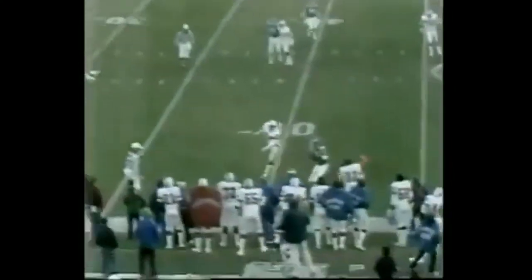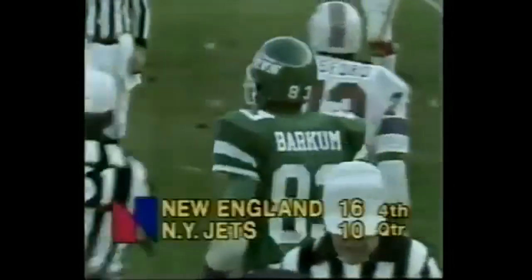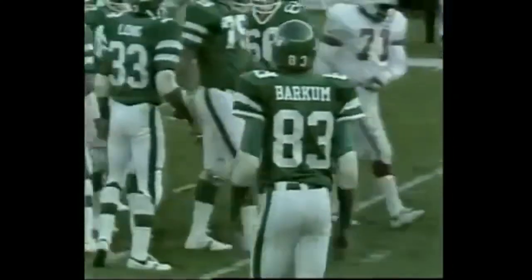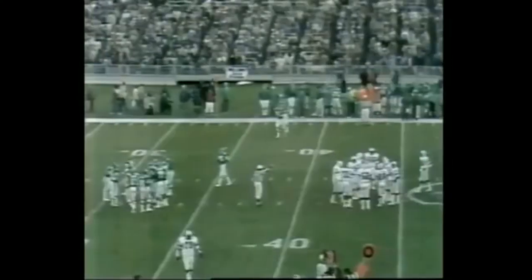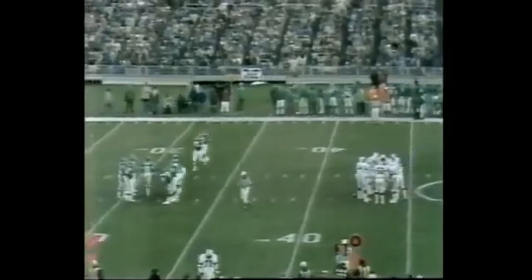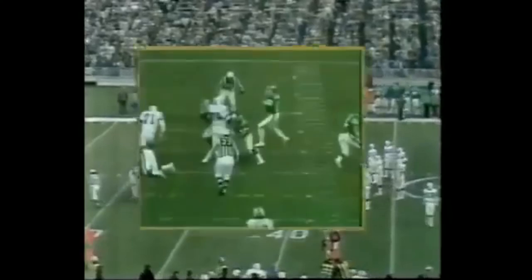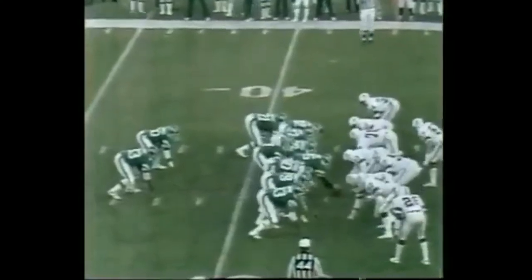Matt Robinson is replacing Richard Todd. Pass is complete to Jerome Barker. Steve King was there for the defense. Barker goes out at about the 42-yard line; this will be third down and a yard. That was a perfect throw because of great coverage by number 52, Steve King. The ball was right on the money, right next to the sidelines where Barker could make the catch and stay inbounds. Great move by Barker, keeping both feet in.